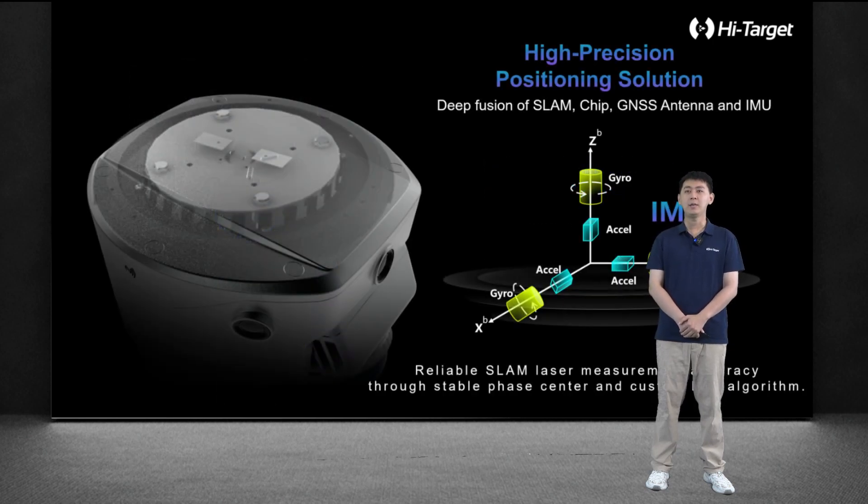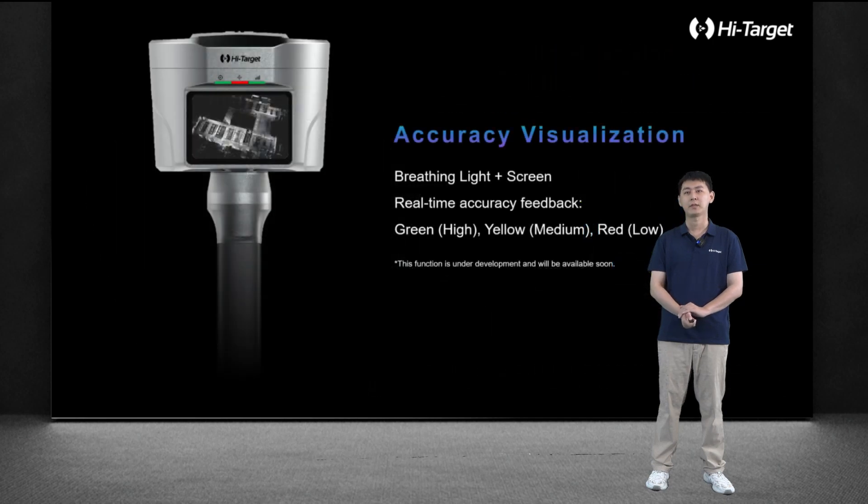Inside the scanner box, there are a number of sensors. We have tightly integrated the RTK, IMU, LIDAR, and high-performance computing module to realize real-time high-precision point measurement and scanning. Powered by our tightly coupled RTK, IMU, and LIDAR vision SLAM technology, the SlamRTK system provides real-time accuracy feedback during scanning.